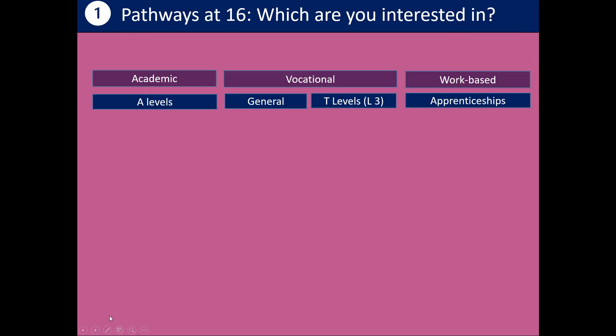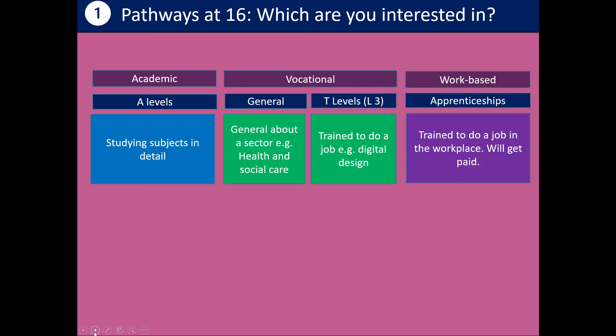Hopefully you had a chance to explore CareerPilot and find out more about your interests, but also look at jobs and other things that might be available — courses, apprenticeships. Now, having had a chance to explore those pathways at 16, it would be interesting to know which ones you're particularly interested in. Put your hand up if you're thinking about the academic pathway at 16. Put your hand up if you're thinking about the apprenticeship pathway, where you'll be trained to do a job in the workplace and get paid. And put your hand up if you're thinking about a vocational course, either general or maybe one of the new T-levels — technical levels.